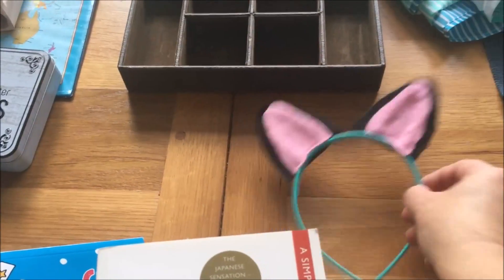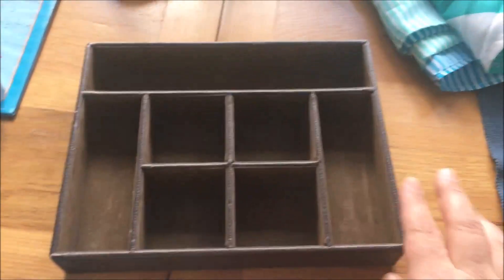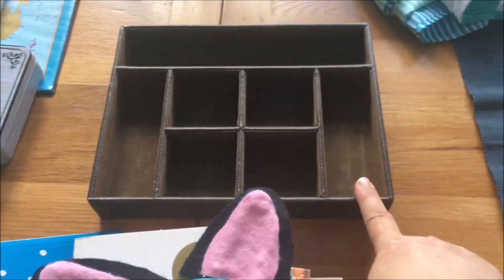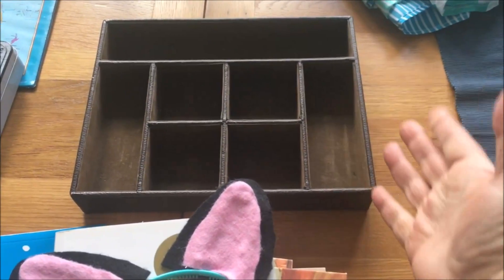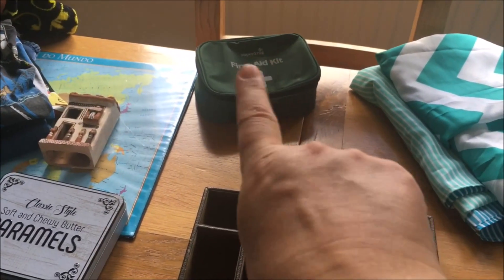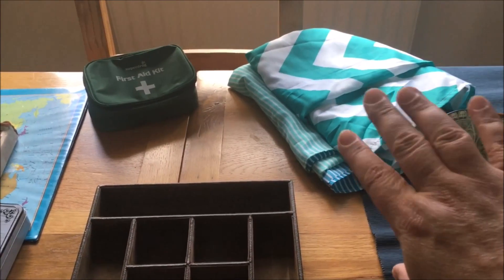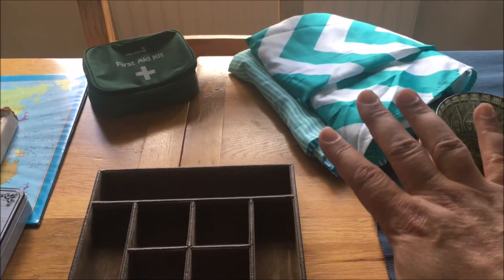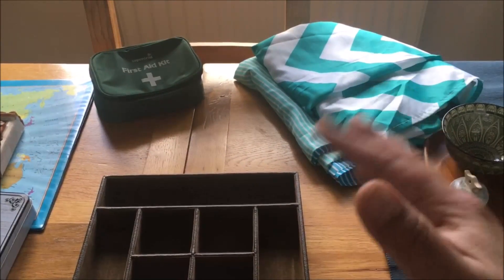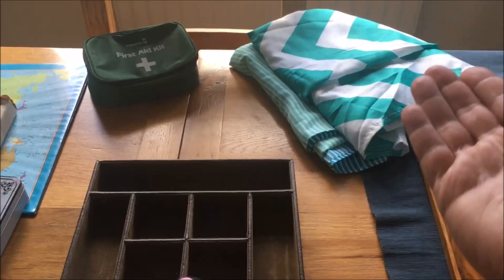I also have this — it was part of Alex's Christmas costume. A drawer organizer that used to be in my bedside table, but now I have new drawers and this doesn't fit. A first aid kit with nothing inside, and two shower curtains. My bathroom is brown, cream, and pink, so those curtains are from my previous house — they don't go.